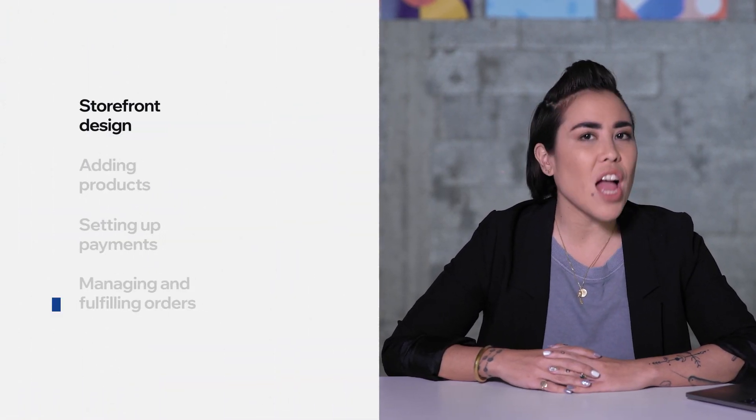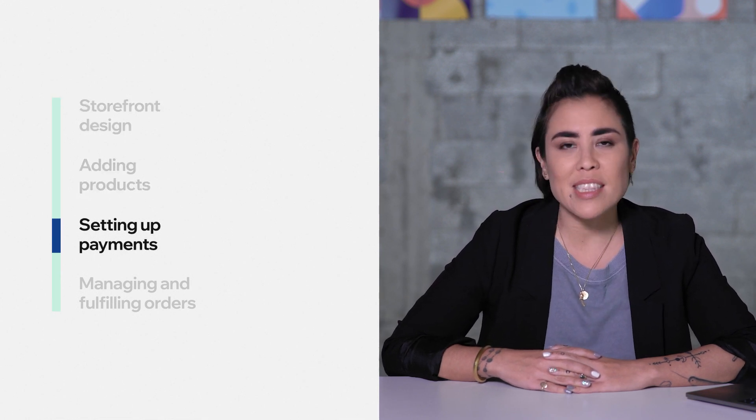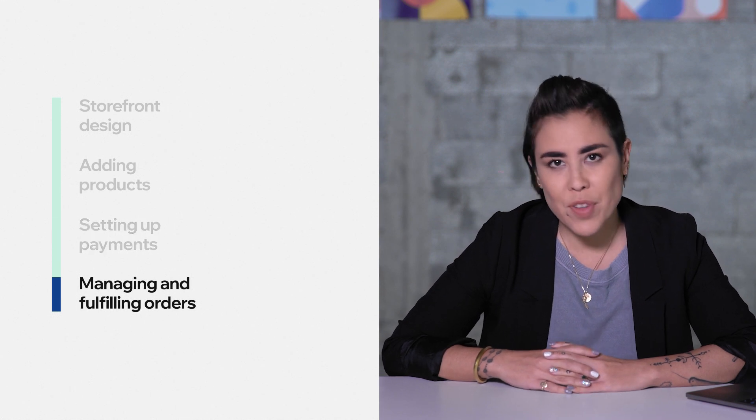This course is divided into several lessons and will cover everything from your storefront design, adding products, setting up payments, and even managing and fulfilling your orders. While lessons build on one another in this course, feel free to skip around to the parts that interest you most or that you need extra help with. There's a lot to cover, and we know that building a business can be challenging, so go at your own pace. Each lesson will go over a bit of theory, show you how to set it up in the product, and even how real Wix merchants are setting it up in their online stores.